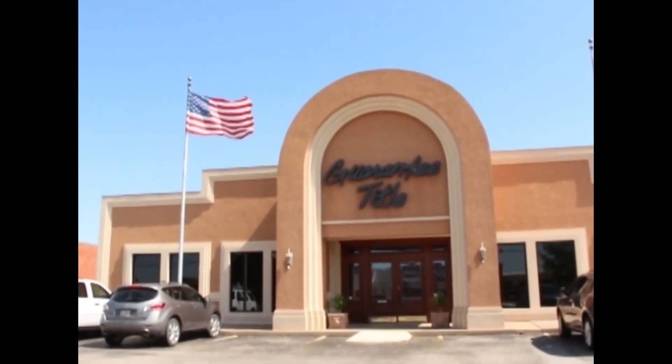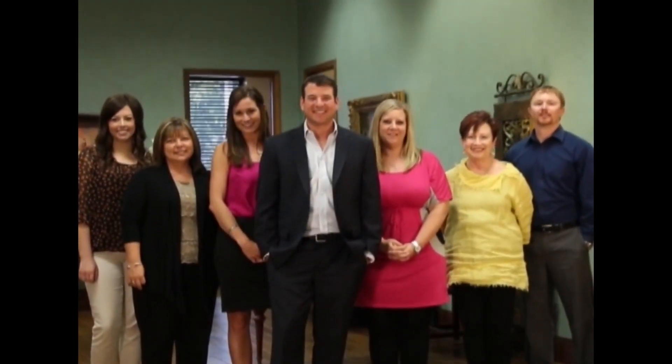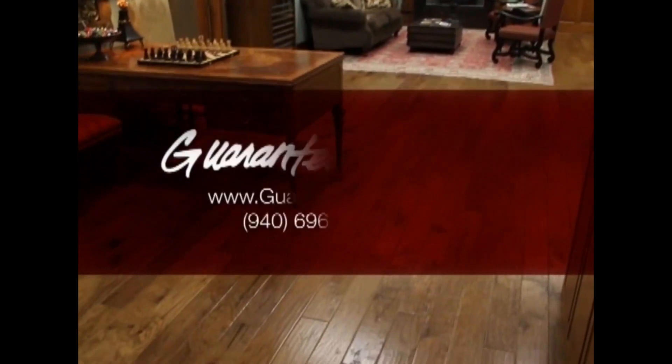Guaranteed Title — your team of experts for real estate closings. At Guaranteed Title, you can rely on our century of experience to guide you through the closing of your new home. Remember, where you close is your choice. Guaranteed Title, your preferred choice.